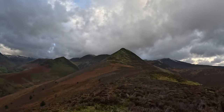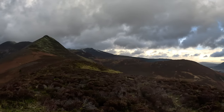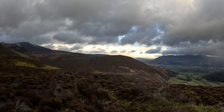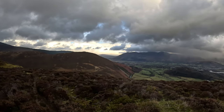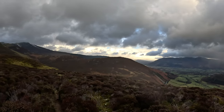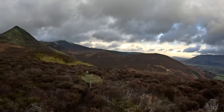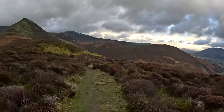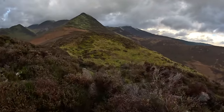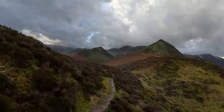Next target is Causey Pike. Then we're going to drop down and go up that one, which is Barrow. With the frost, it almost causes the ground to rise in places, so it's like it's collapsing on you as you're running on top of it. Very strange feeling.